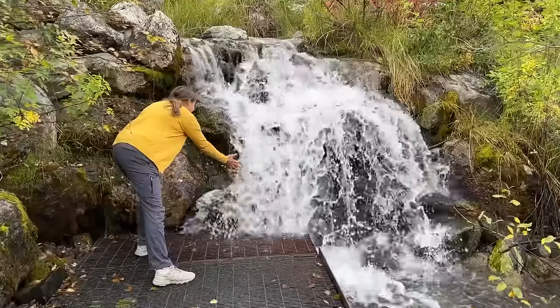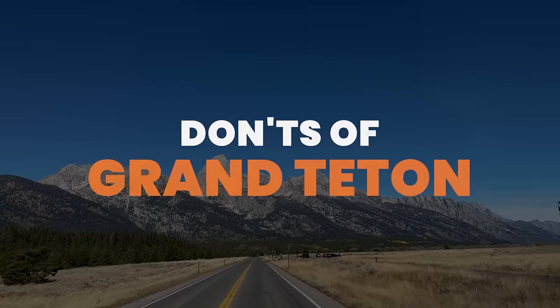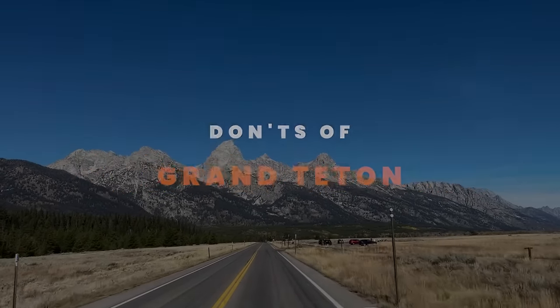Hey there, my name is Matt with We're in the Rockies. My wife Cheryl is behind the camera. We are standing here in beautiful Grand Teton National Park. You can see the Tetons behind me, and we're excited to share a video about things not to do when you visit Grand Teton. A lot of these are things you might not think to ask or know about, so I think this list will be really helpful if you're a first-time visitor.